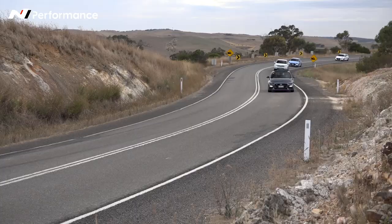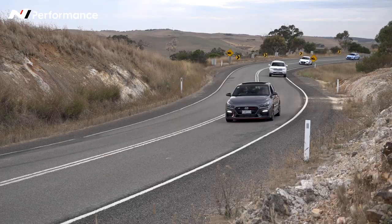It's so theatrical, it's so dramatic — especially with that res delete. It just brings a smile to my face every time I drive it.